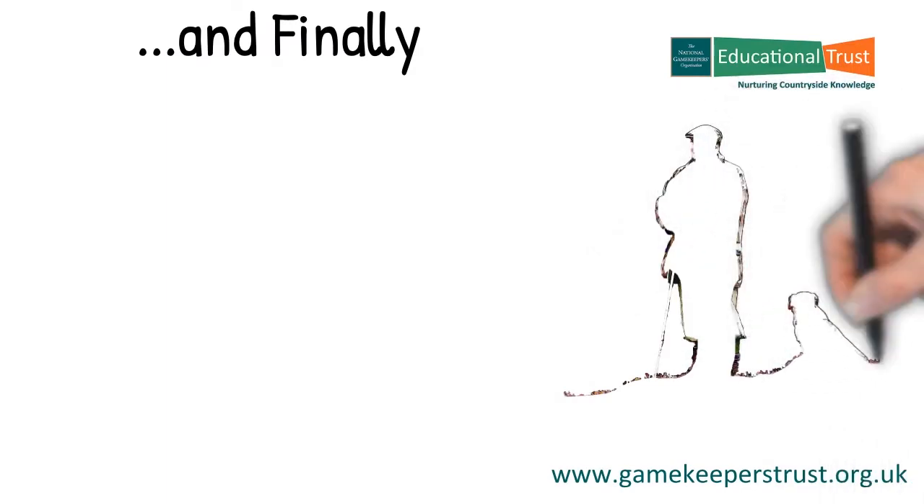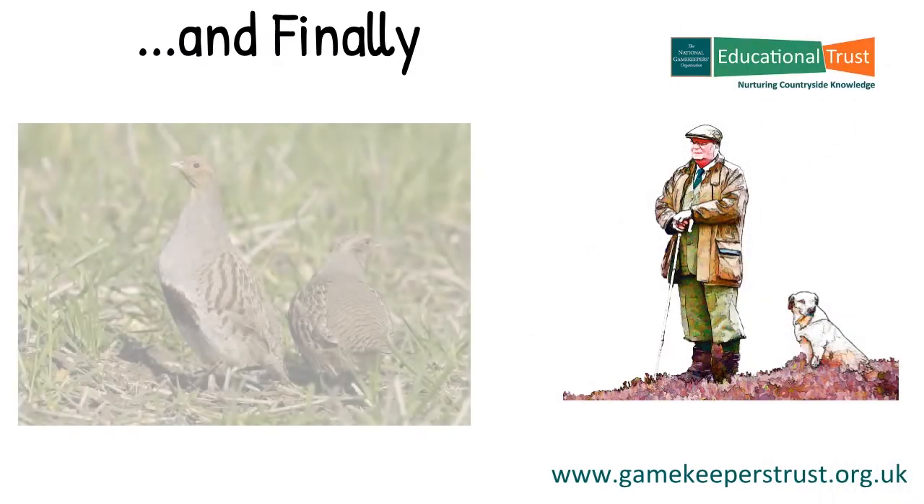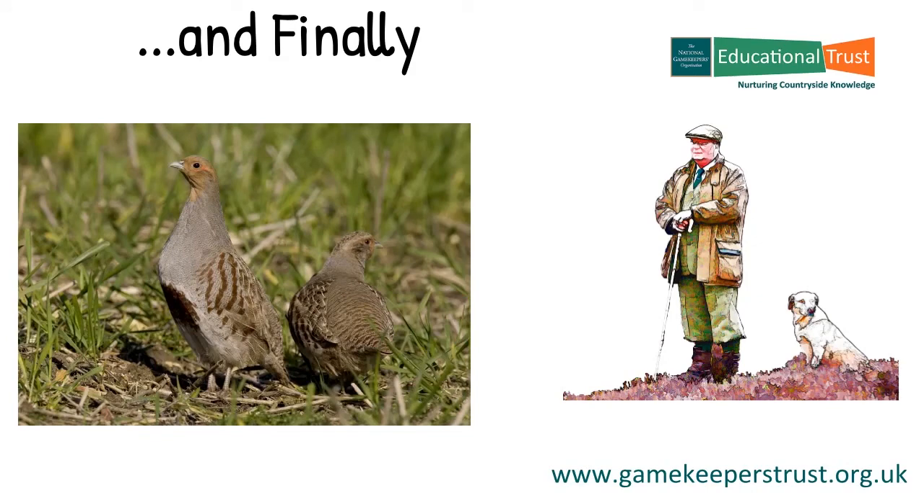I hope this video has helped you to understand a little more about the grey partridge, an endangered species. So until the next time, goodbye for now. I hope you're friends. Thanks for joining me. Bye bye.